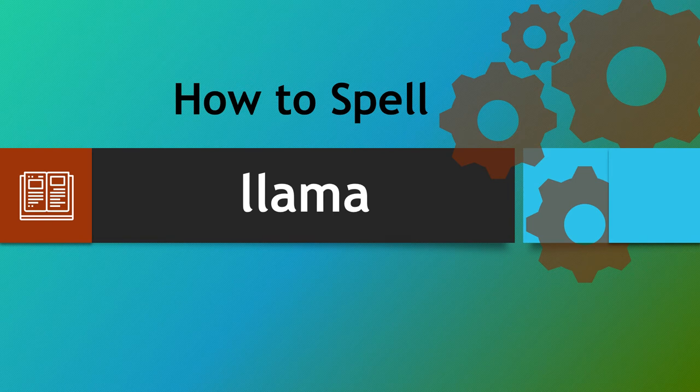Hello there and a warm welcome to how to spell. We're looking at the word llama, a word that can catch people out in a few different ways. Sometimes we have one L for example, or two M's. Let's make sure that we give you a strategy to help you spell the word correctly each and every time.